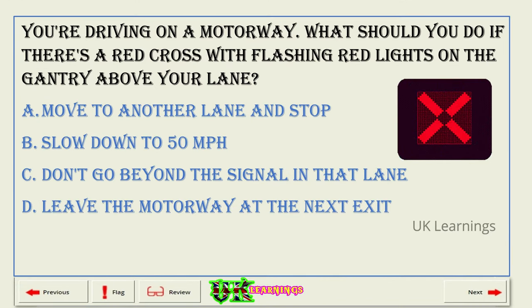You're driving on a motorway. What should you do if there's a red cross with flashing red lights on the gantry above your lane? A. Move to another lane and stop. B. Slow down to 50 miles per hour. C. Don't go beyond the signal in that lane. D. Leave the motorway at the next exit. The correct answer is C: don't go beyond the signal in that lane.